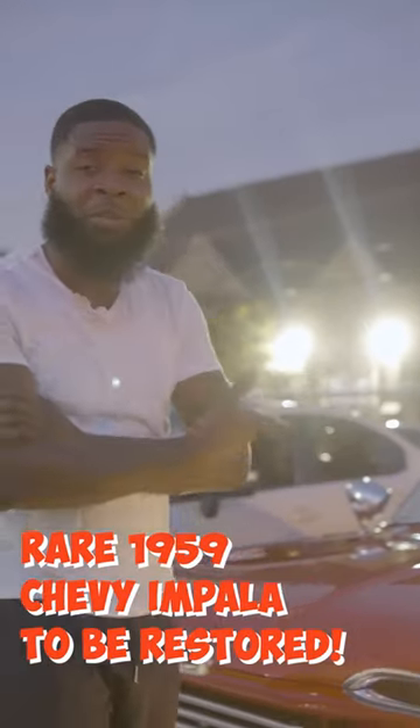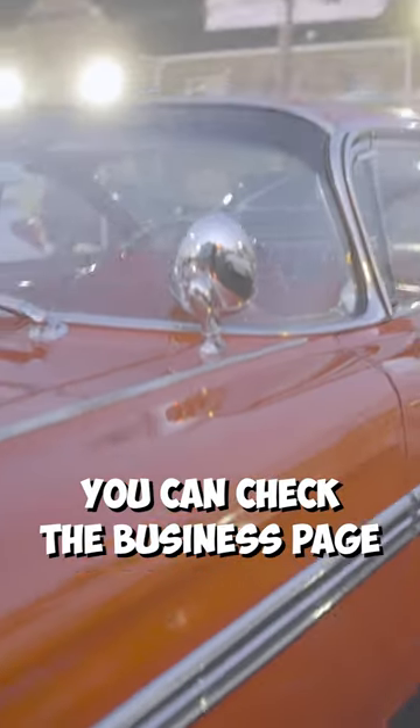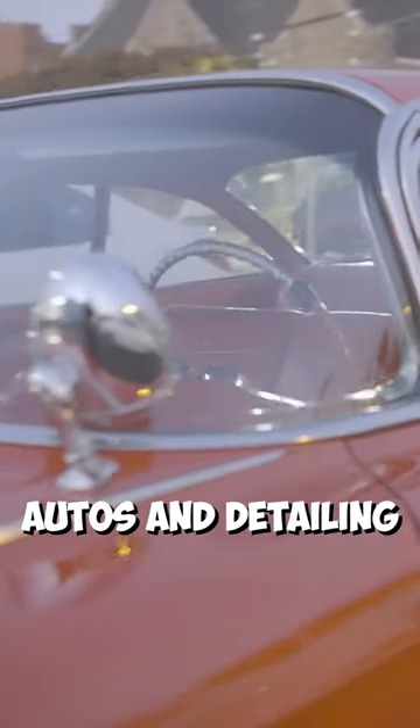This is Impala Will. I'm out here with my 59 Impala. I sell vehicles, I detail. You can check the business page — Will's Classic Autos and Detailing.